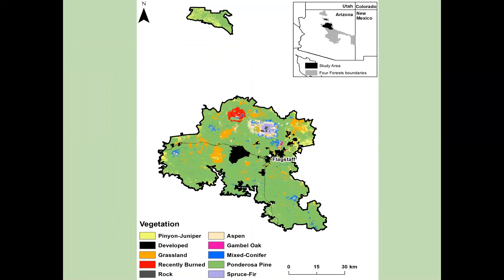Here's the vegetation breakdown of what this area looks like. Most of the area is ponderosa pine. We do have some higher-elevation spruce-fir and mixed-conifer areas. There's some pinyon-juniper along the lower elevations, Gamble oak throughout, some grassland patches, and some urban areas surrounding Flagstaff.